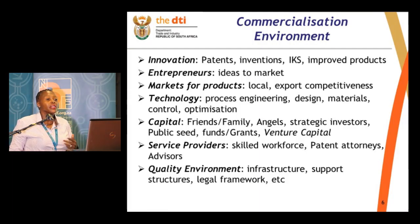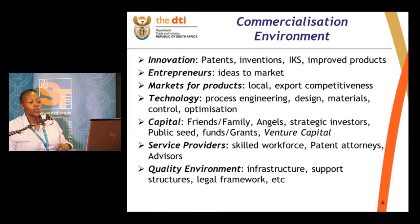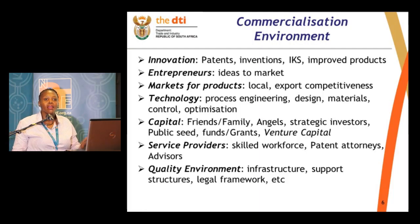Quality environment — do we have the infrastructure we need to be able to do these things? And what are the legal frameworks? The list is very long. You can put a number of things. I've left out policy there — what are the policy enabling things that become pertinent to making sure that this commercialization space is very...